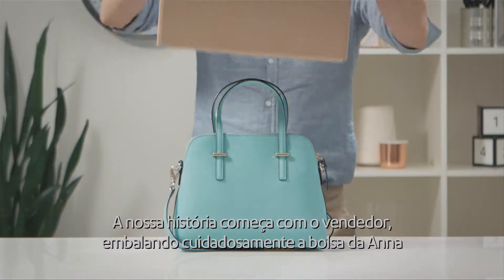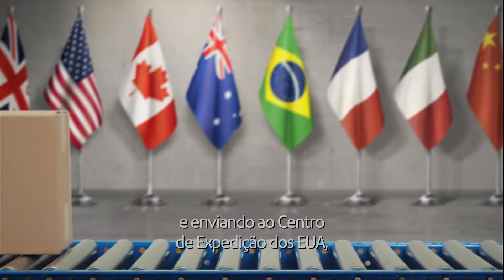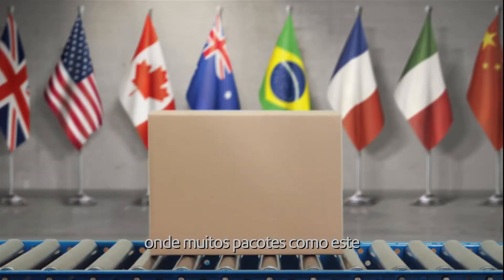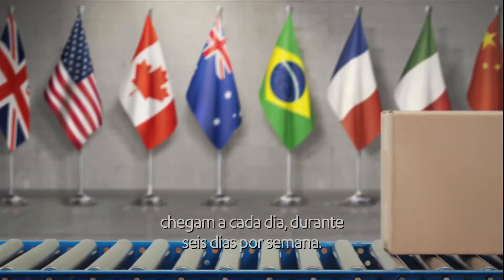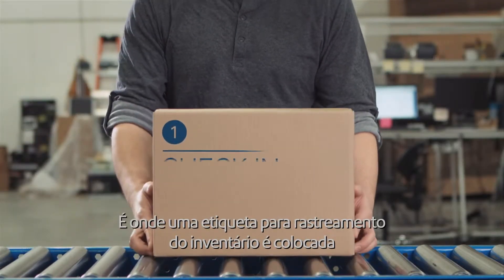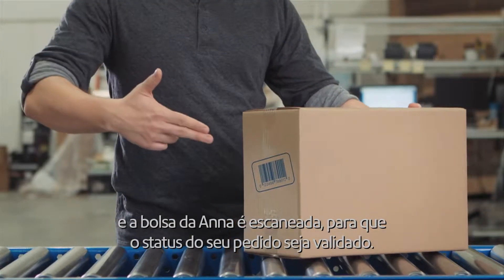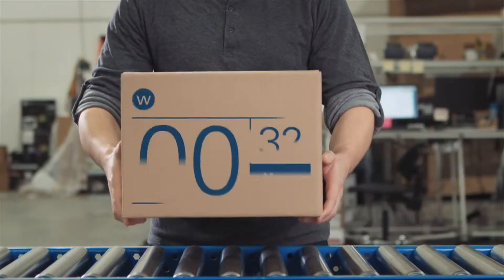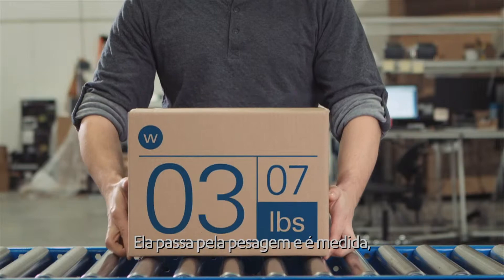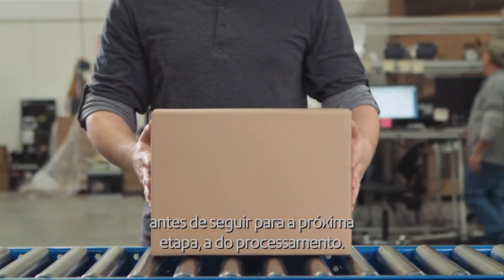Our story begins with the seller carefully packaging Anna's purse and sending it off to the U.S. shipping center, where many more parcels just like it are received each day, six days a week. First stop: check-in. This is where an inventory tracking label is applied and Anna's purse is scanned to validate order status. It gets weighed and measured before moving on to its next stop: processing.